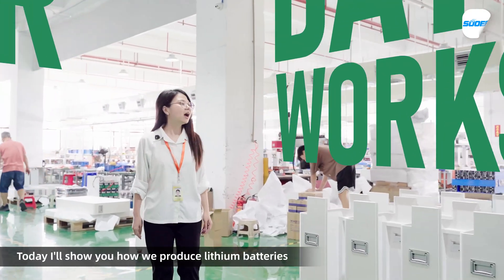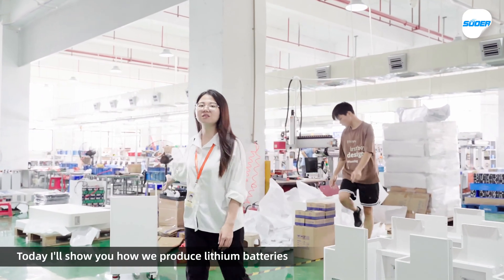Hello, this is Sandy from Sora. Today I'm going to show you how we produce the lithium battery.